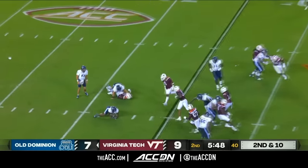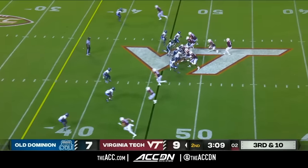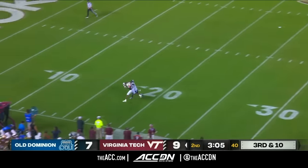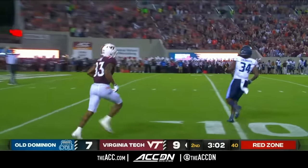Sonny got knocked down. Old Dominion bringing the house. Wells loads, going to lob it down the field to Lane. What a catch! Inside the 15, and a first down for Virginia Tech.